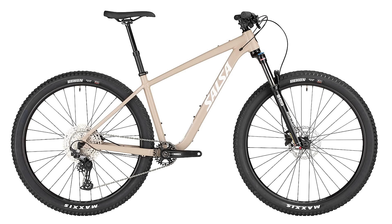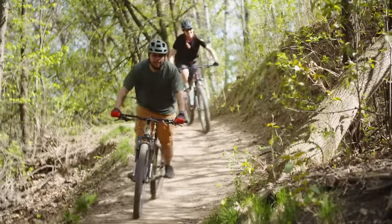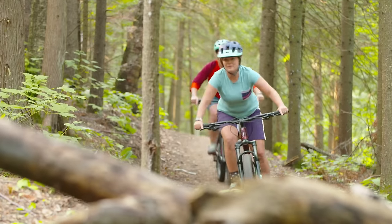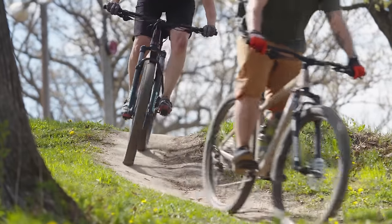This video is supported in part by Salsa Cycles. The Salsa Rangefinder is an awesome bike for someone just starting to mountain bike. The geometry is deliberately not XC race, but instead trail riding inspired, which instills confidence and is simply more fun. It's available in 29 or 27.5 plus wheel sizes, and has the most accessible pricing in Salsa's mountain bike range. Check out the link in the description below for more details.